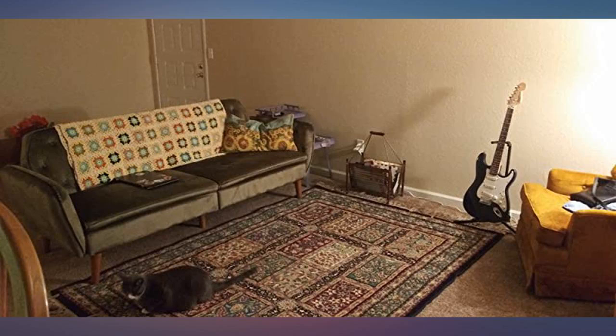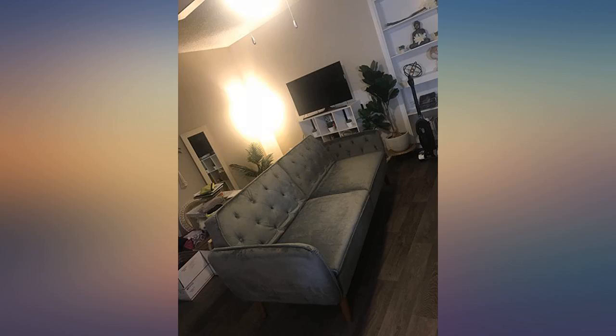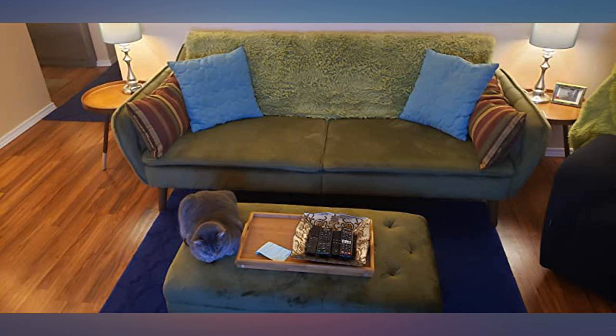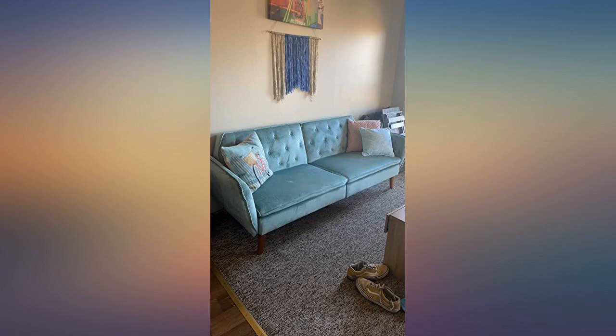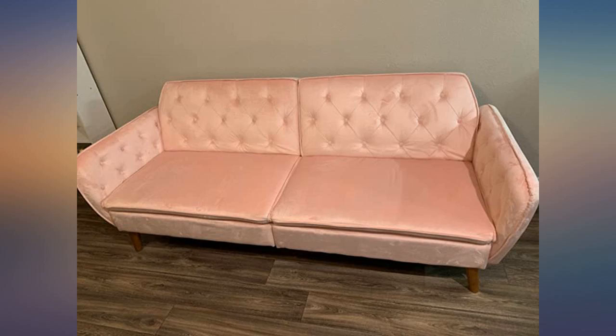Easy to assemble. Absolutely stunning sofa. Fabric is so soft and the frame is super sturdy. Memory foam is firm but supportive. Best futon I have ever seen or felt. Really good quality piece. This is one of my favorite Amazon purchases.